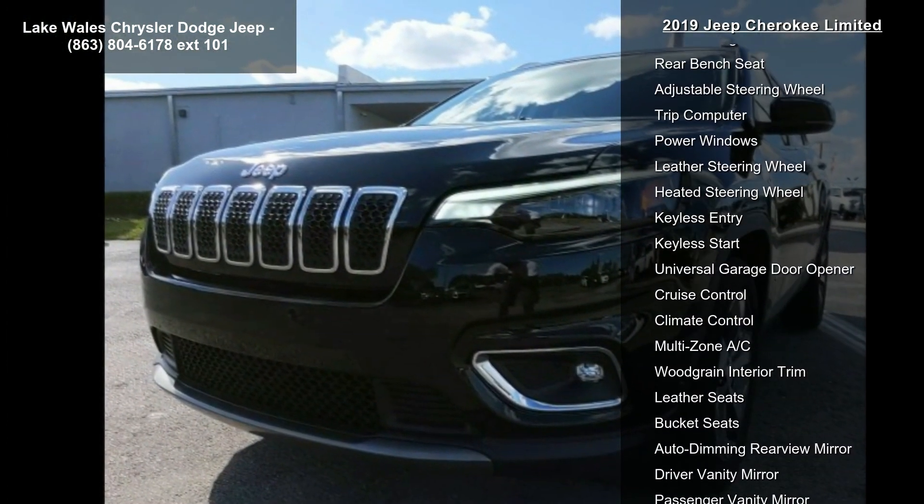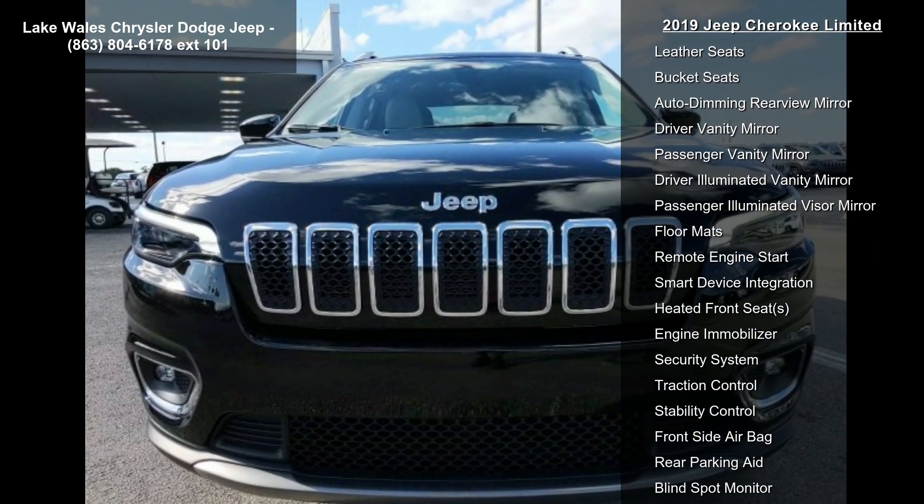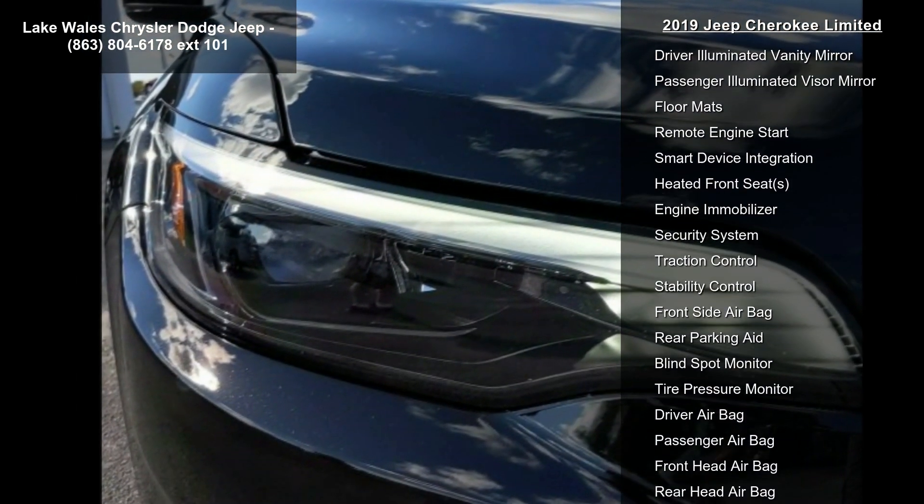9-speed 948TE Automatic transmission. Ski Grade Black Premium Leather Trimmed Bucket Seats. Gross Vehicle Weight: 5,050 lbs.